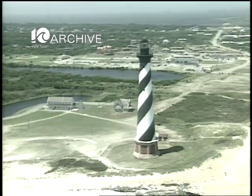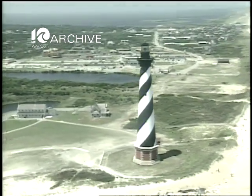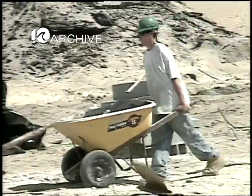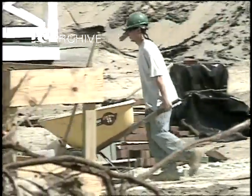Last year, this is what the grounds of the Cape Hatteras Lighthouse looked like from Chopper 10. This week, construction trailers take the place of the double keepers' quarters that used to sit here, as construction crews prepare the lighthouse for its final move.